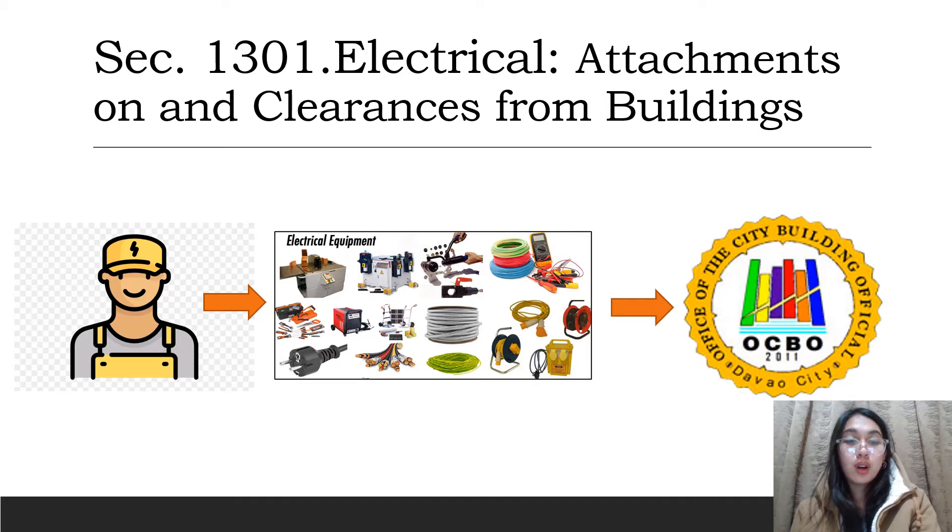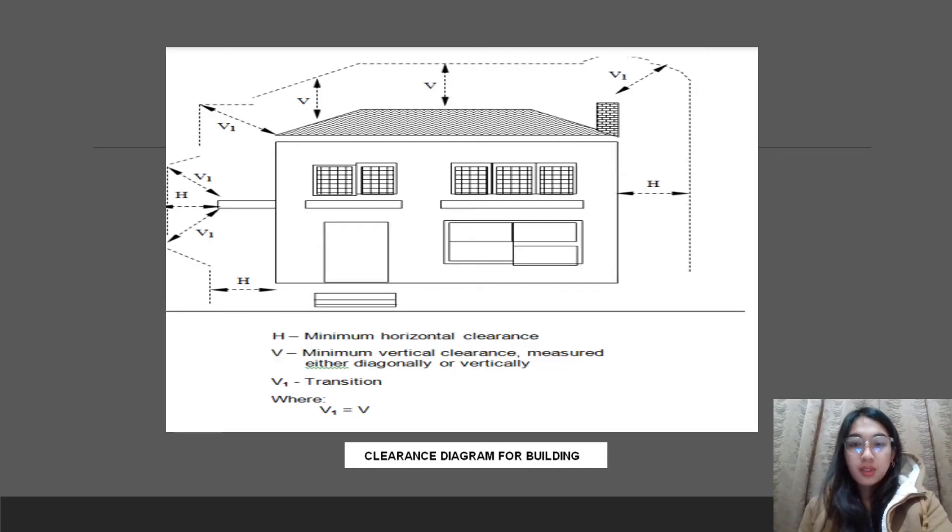In Davao City, the Office of the City Building Official or OCBO is a local government office which implements regulations and requirements for the construction, alteration, repair, conversion, use, occupancy, and demolition of buildings. This is an example of a clearance diagram of a building — as you can see, it has its necessary clearances on the different sides of the building.